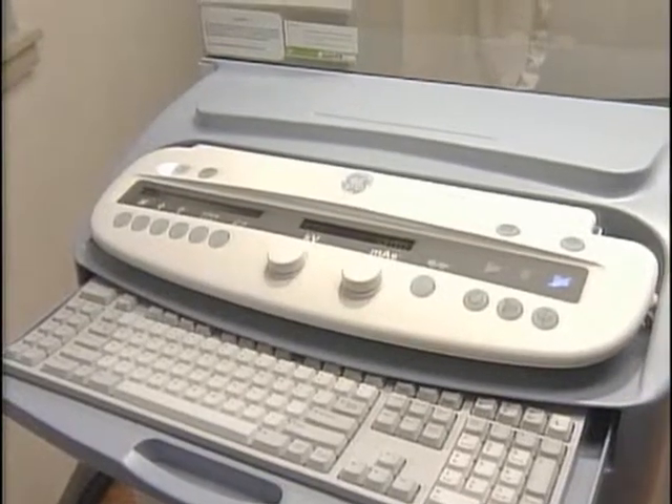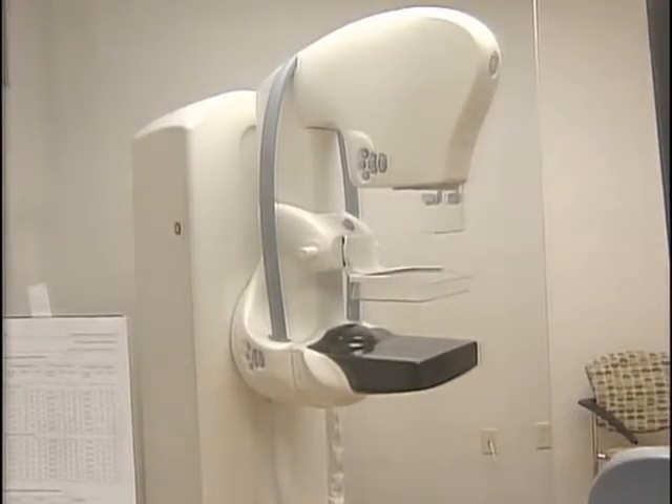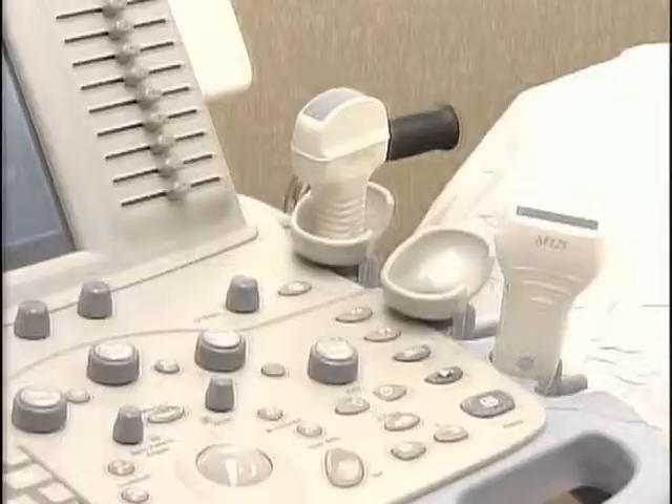Advancements at St. Luke's Hospital give patients less time in the examination room. We do digital mammograms, we do breast ultrasound, we do ultrasound guided biopsies, stereotactic biopsies, which is a special type of biopsy.